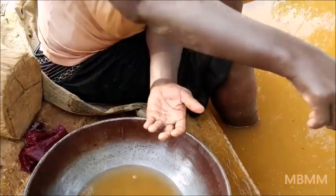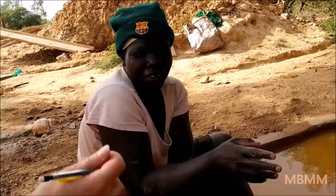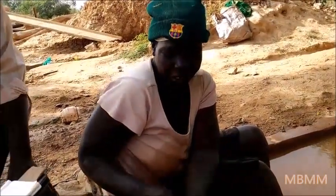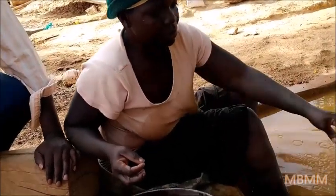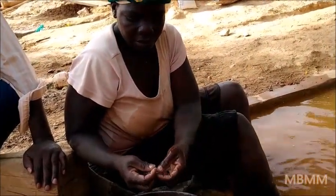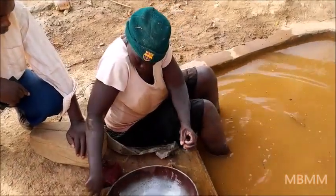How much ore did she run? She took tailings — she got 0.15 grams from eight sacks, and each sack weighs 50 kilograms. Does she have children?